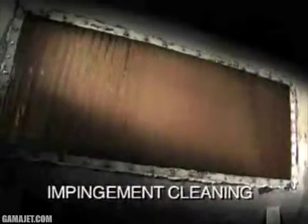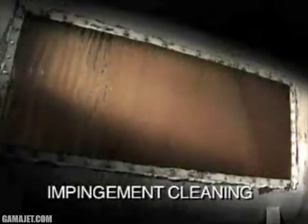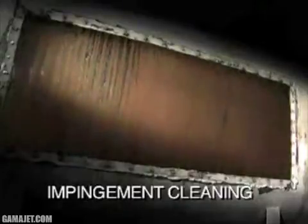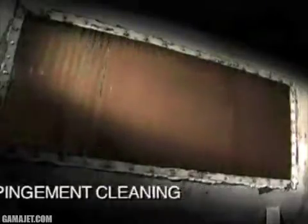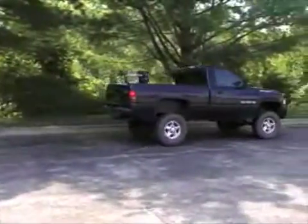In less than an hour, you can clean 100% of the on-site tank interior as well as the fuel itself. With Gamma Jet's patented impingement cleaning technology, the tanks are scoured using the petroleum fuel itself as the wash fluid to completely clean all interior surfaces. At the same time, the fuel is filtered to acceptable particulate levels for its intended use. As a result, clean fuel goes back into a clean tank.